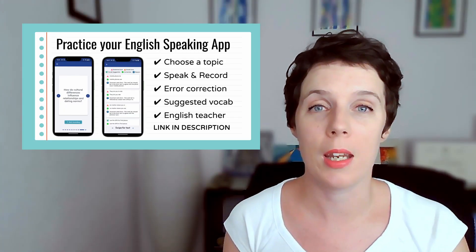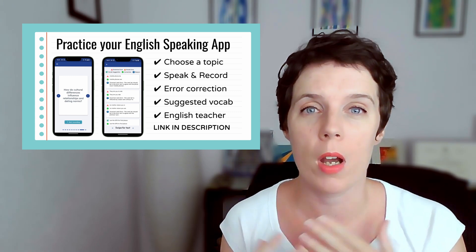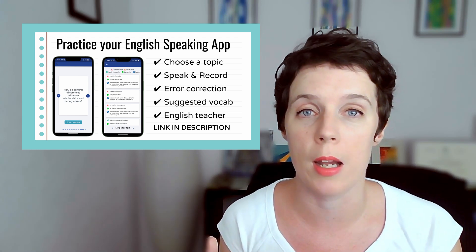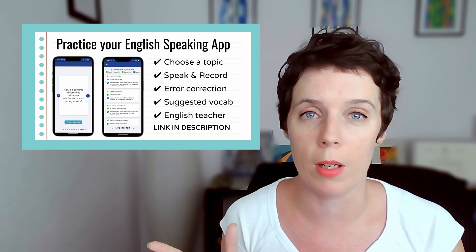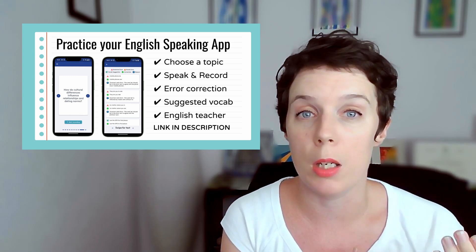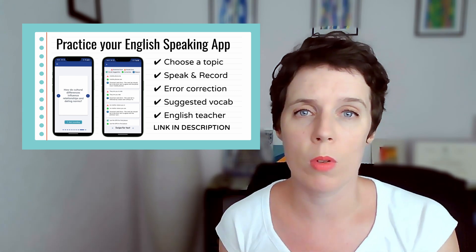So your first app, number one, it's called Five Minutes English. This is an app to help you with speaking. As far as I know, there aren't any other apps that do this. I've taken a look at quite a lot of speaking apps and this is the only one that really corrects grammar and vocabulary. There are a few where you can have a conversation with an AI bot, but they don't really correct you. This one's different.